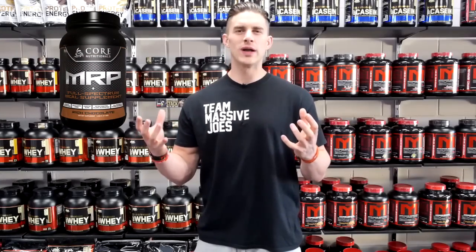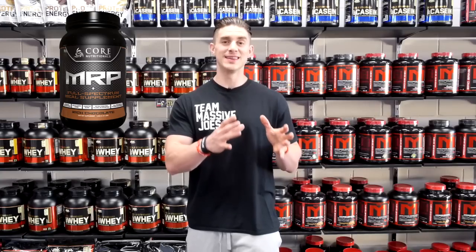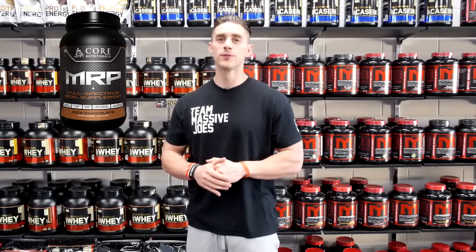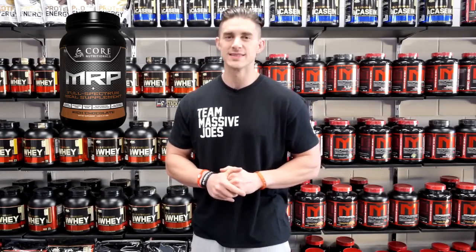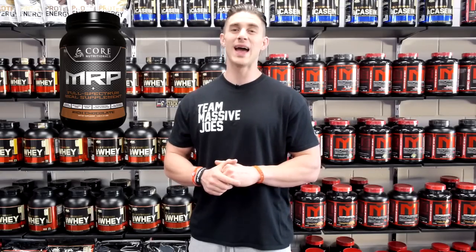Take a one-to-one ratio of proteins to carbohydrates, a high quality staggered release source of proteins, a high quality whole food derived low GI source of carbohydrates, add in a full vitamin and mineral blend plus digestive enzymes and you have got yourself one hell of a gainer protein powder